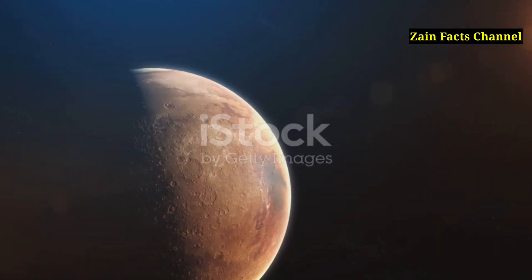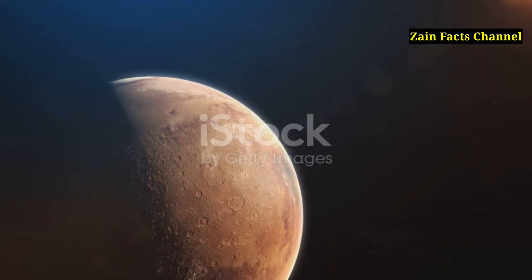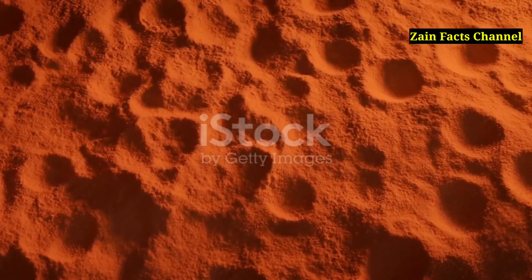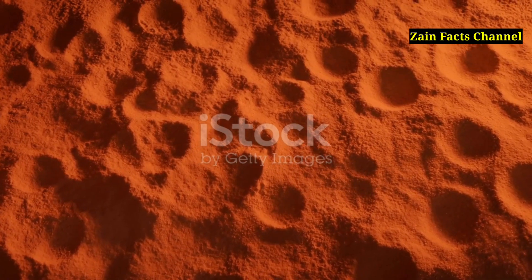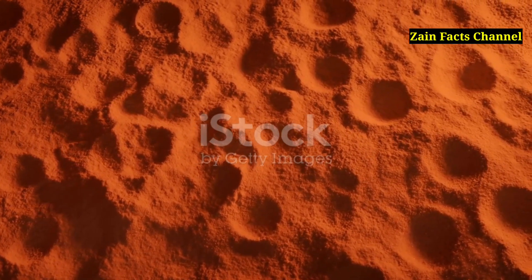The average temperature on Mars is about minus 60 degrees Celsius, or minus 80 degrees Fahrenheit, making it a frigid environment. Despite these harsh conditions, the presence of Olympus Mons suggests that Mars was once geologically active and may still have residual heat beneath its surface.